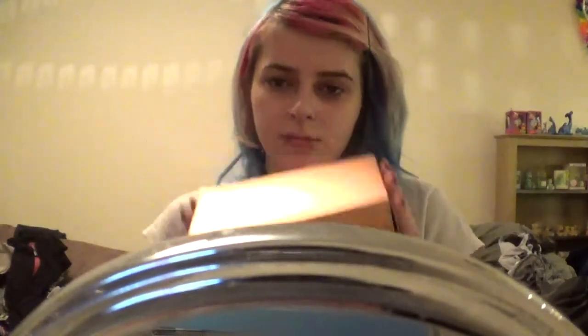I will see you, if not tomorrow then the next day, for another mystery box opening. Bye guys, peace out!